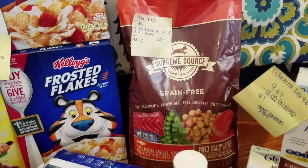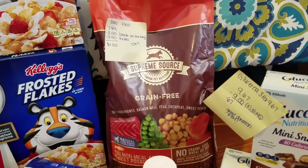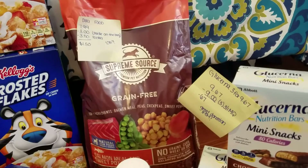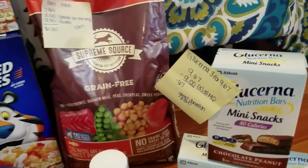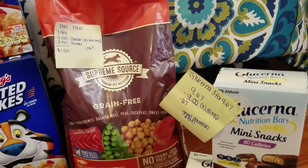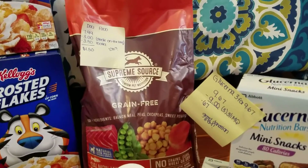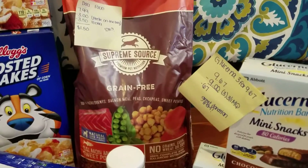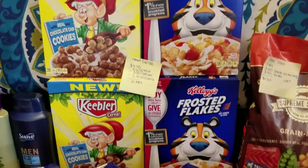In the dog food aisle, I spotted a bag for $7.99. There was a $3.59 rebate on Ibotta for the 12-pound bag, and a $3 Peely on the bag. This wasn't labeled as the 12-pound bag, but I scanned it and the Ibotta rebate worked. So I ended up paying $1.50 for this bag of dog food.